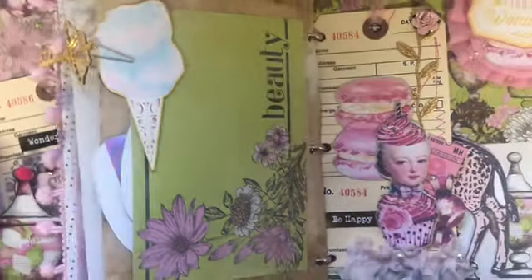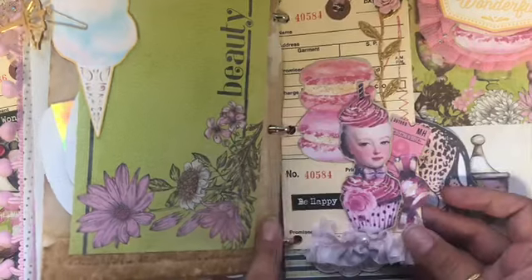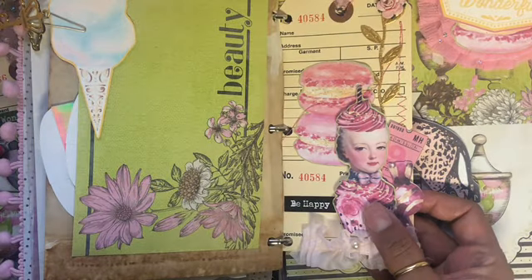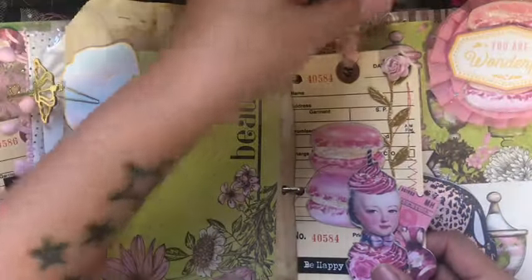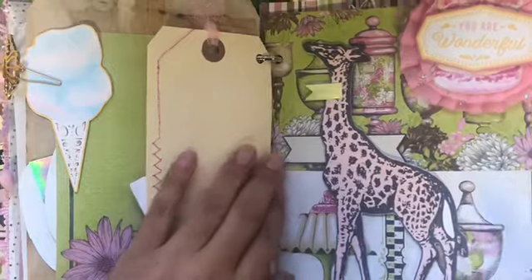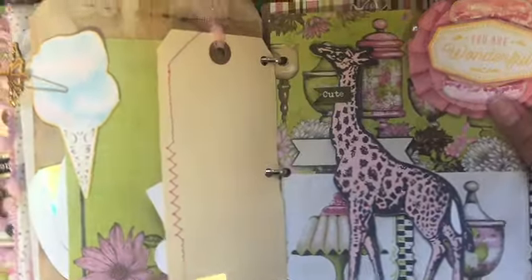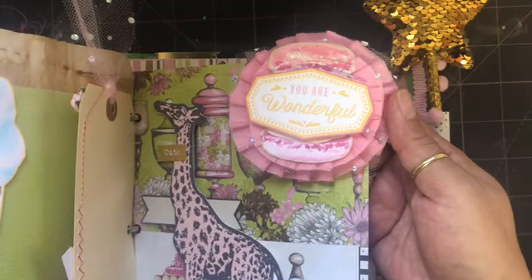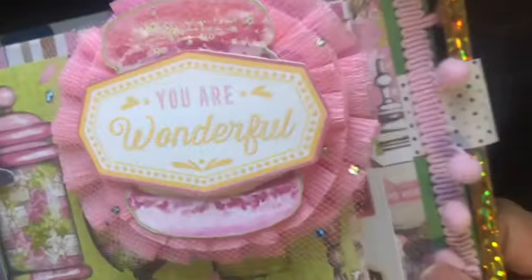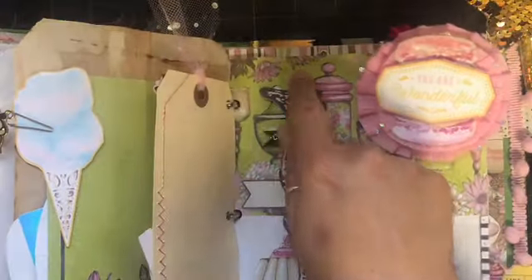Right here we have another garment tag — so pretty! It has some decorative stitching, some trim, and this image popped up with little dimensional dots and some tulle up here. I love this page with the giraffe — so pretty! And I added a jumbo rosette right here.